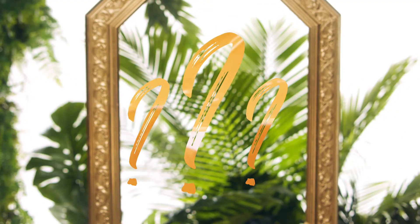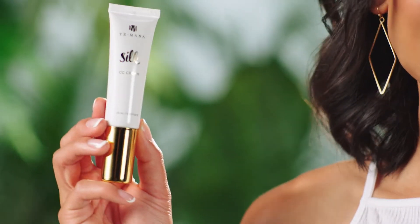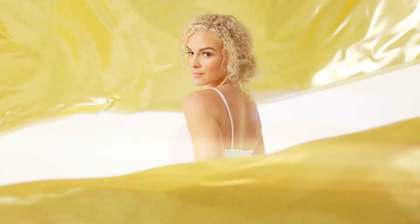Hey gorgeous, would you like smooth, glowing, beautiful skin? Then have I got something for you. Say hello to Taymana Silk CC Cream. This cream is one of the most exciting and versatile products to join the Taymana brand. It's a miracle product.